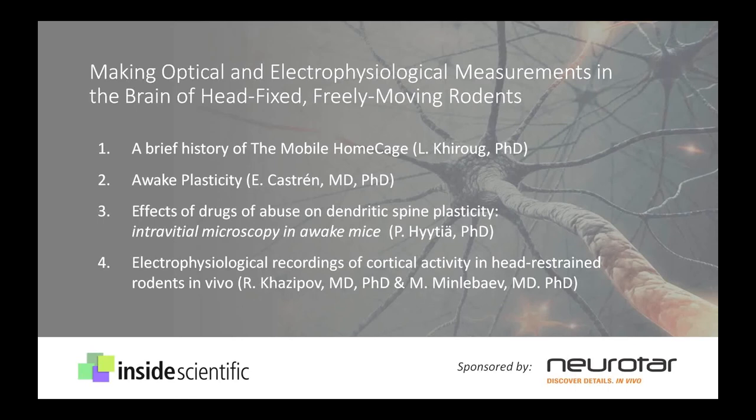Following, we will be joined by Drs. Eero Kastrin and Petri Heitje of the University of Helsinki in Finland, who will discuss strategies for optical imaging in the brain and show how they are using this device to study neuronal plasticity. And then we're going to change directions and take a brief look into how researchers can make electrophysiological recordings from the brain in conscious rodents. For this topic, we will be joined by Drs. Rostam Kasapov and Murat Menlebeev of INSERM in France.